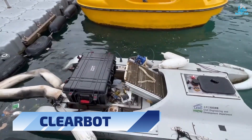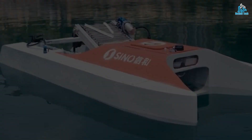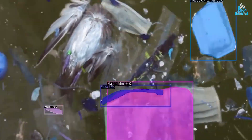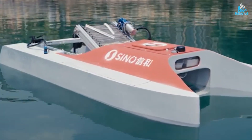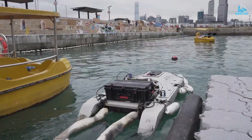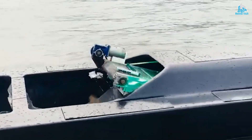Number 6: ClearBot. ClearBot is an innovative robotic device designed to remove plastic waste from water bodies, such as lakes, rivers, and oceans. The robot is equipped with sensors and cameras that allow it to detect and collect plastic waste, which is then stored in a container for proper disposal. ClearBot is powered by renewable energy and is capable of operating autonomously without the need for human intervention. The robot can be controlled remotely, allowing it to cover large areas and target specific areas of pollution.